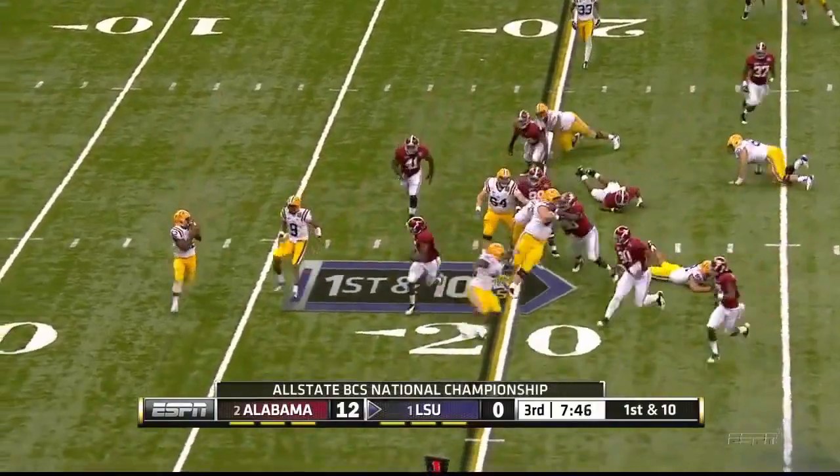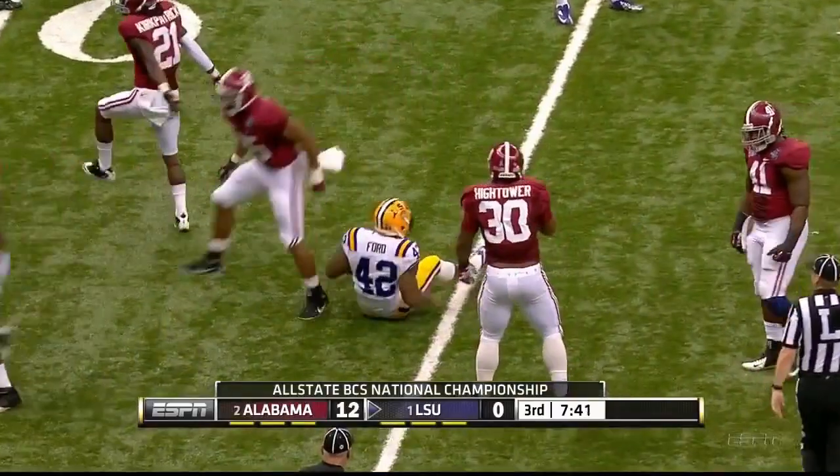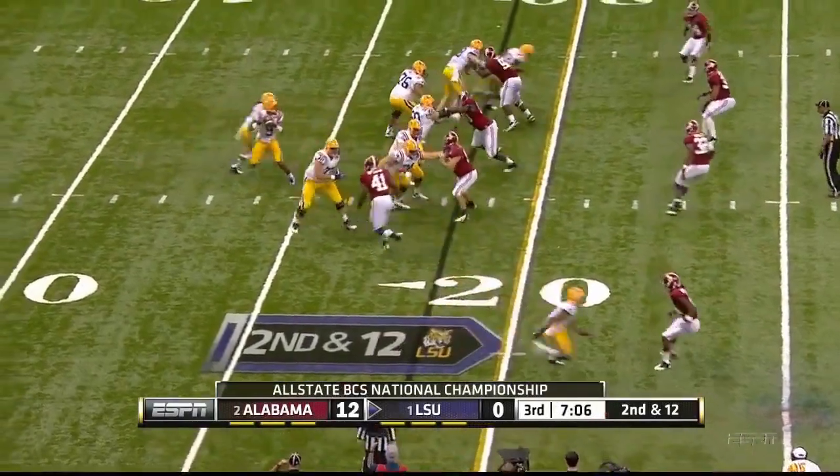And here comes the option. Here is Ford — could not get to the edge, and that was Jarrell Harris the linebacker. Need a dozen to get to the first down marker.